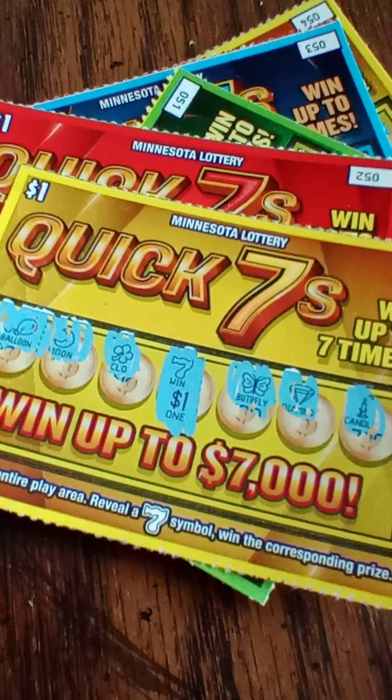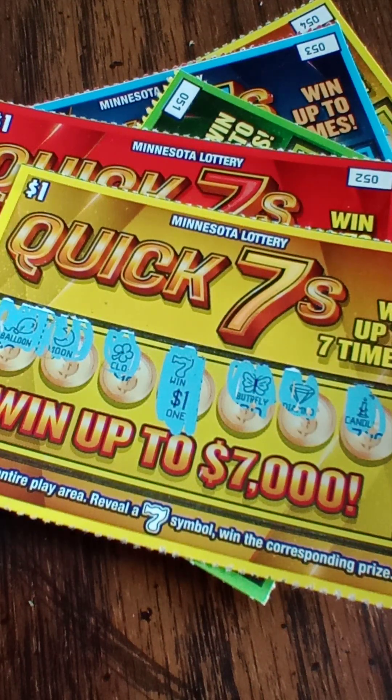And there it is — a $1 win back. So there you have it. Thank you all again for stopping by. Please press like, stay tuned for more brand new tickets, and have yourself a fabulous day. Bye.